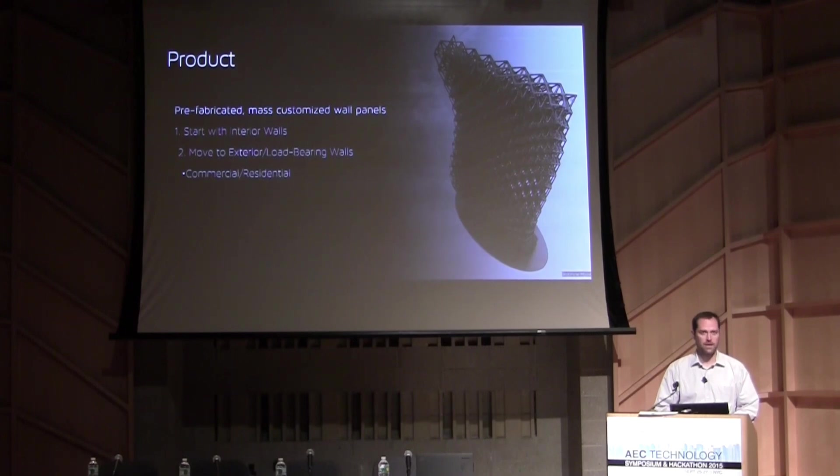So it's prefabricated, mass-customized wall panels. Right now we're going through about a year of load-bearing testing to meet all the ASTM and ICC certification processes. Where we're starting to see traction is through interior feature walls and ceilings.